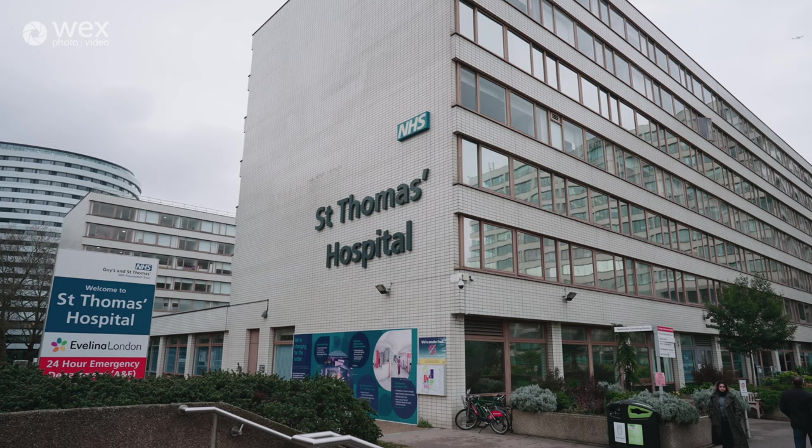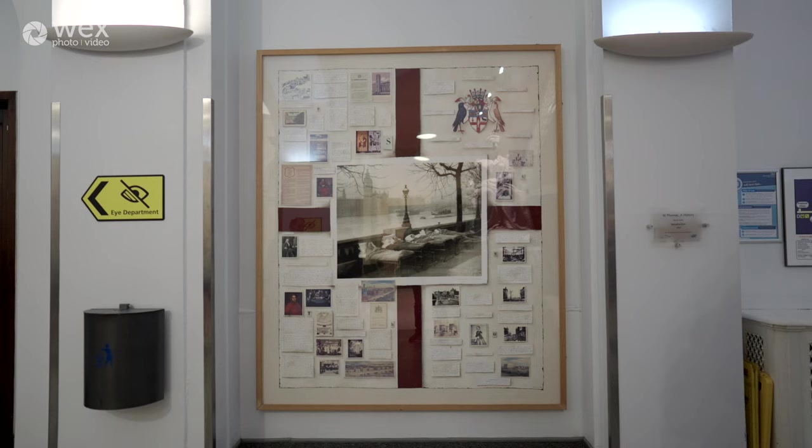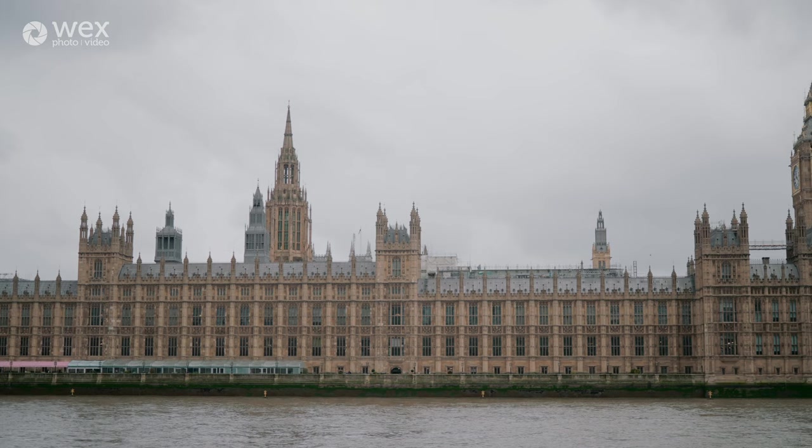I've been wanting to photograph this scene for probably two and a half years now. It's a scene right outside St. Thomas Hospital of tuberculosis patients lying in hospital beds — something that used to happen quite regularly, where the beds would be wheeled out. This particular scene was by the embankment with the view over the River Thames, Big Ben in the background and Westminster Bridge. I thought it was just such an iconic, beautiful image.